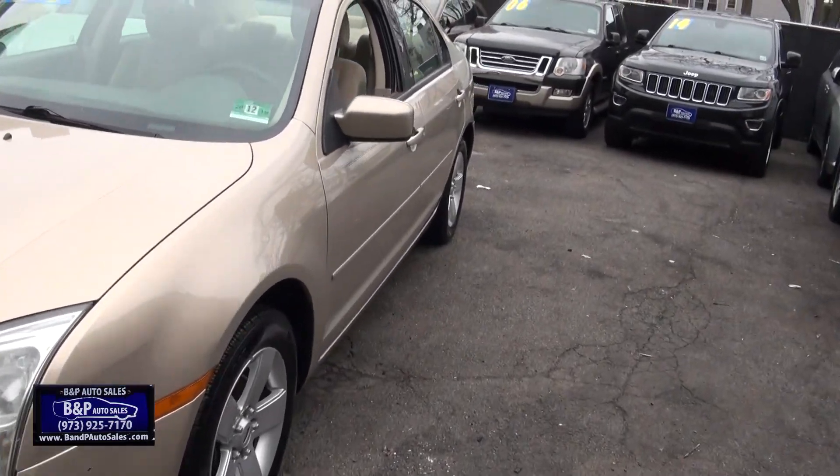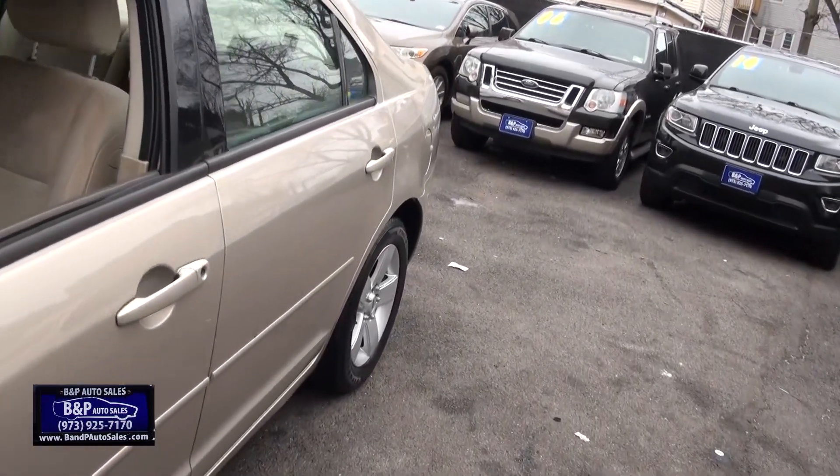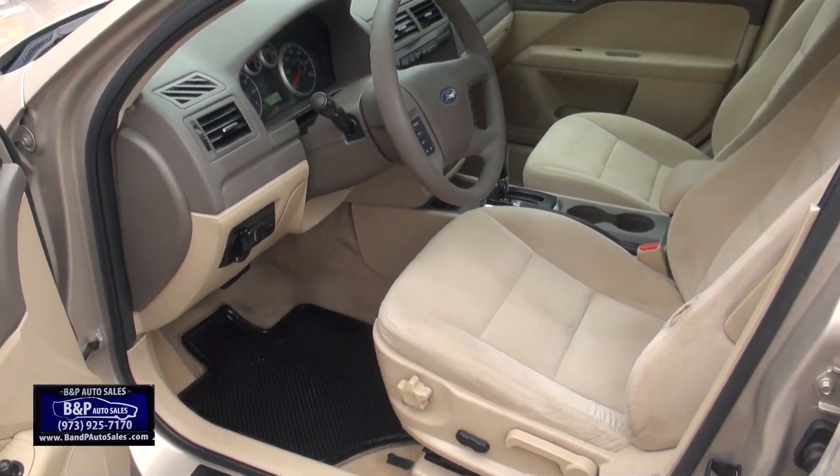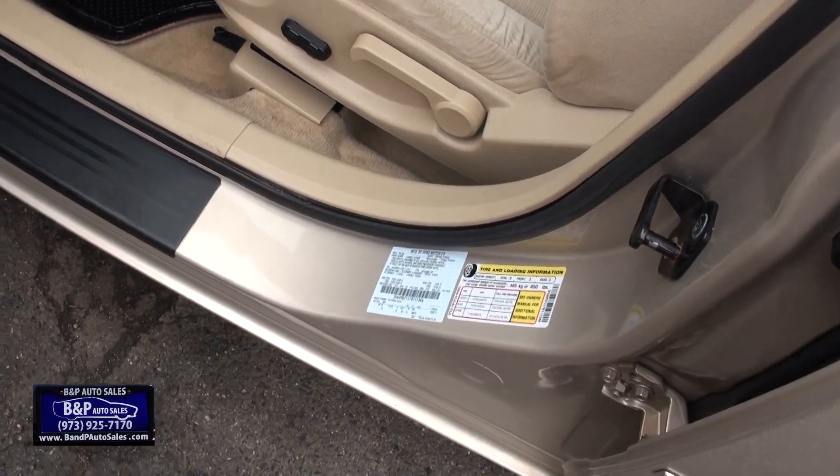2007 Ford Fusion brought to you by BMP Auto Sales. This one has a good new Jersey inspection until December, so you've got plenty of time.